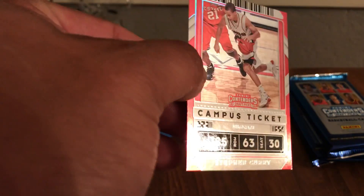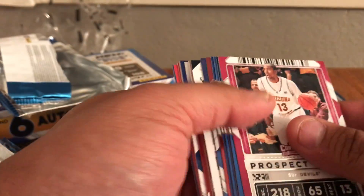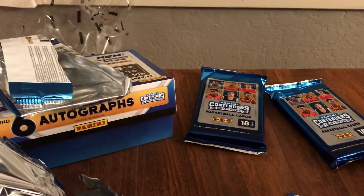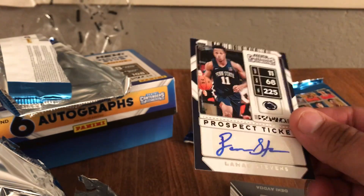Got a campus ticket of Steph as well. Here's pack number eight — a foil of Klay, and Jay Gilgis campus tickets. And one more — Stevens out of Penn State. That's the fourth autograph.